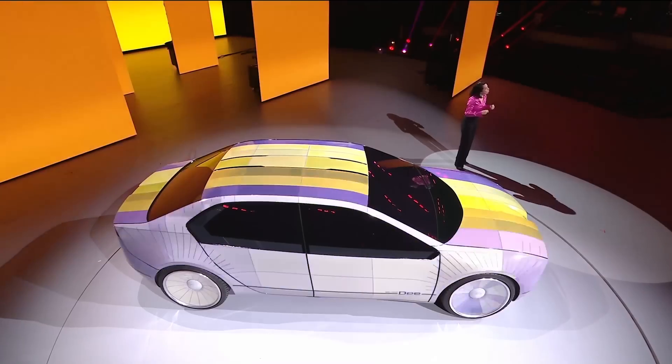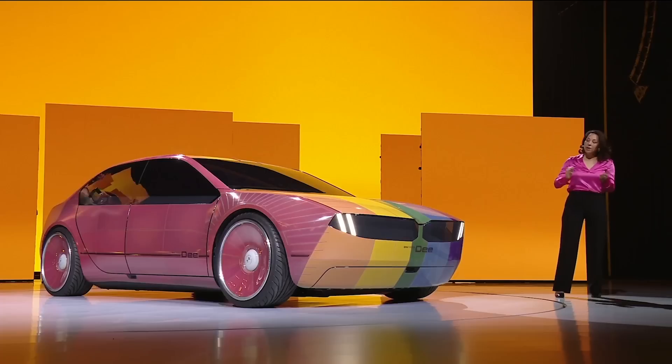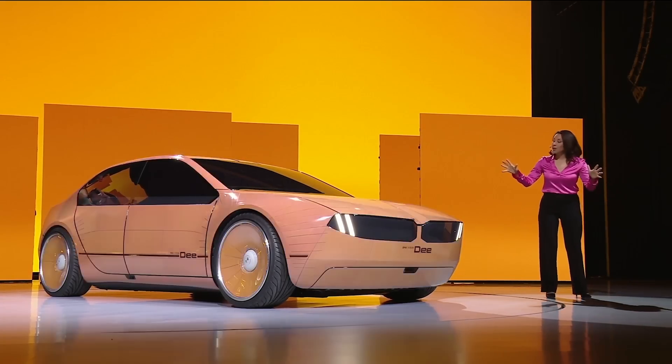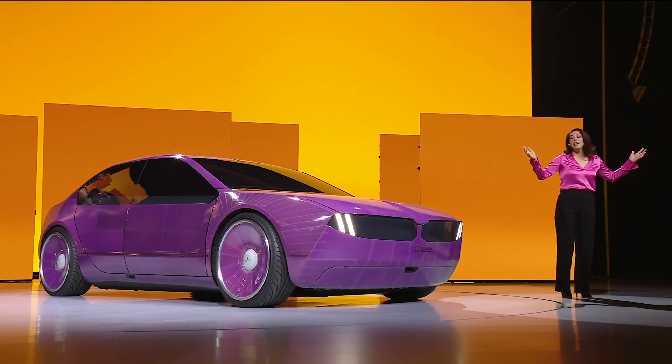Also showcased was BMW's new e-ink technology. Up to 32 colors can be displayed on 240 e-ink segments, each segment individually controlled. With e-ink, you wouldn't have to worry about the color you wanted not being available when you purchase your vehicle, or you could change the car's color depending on who's driving.